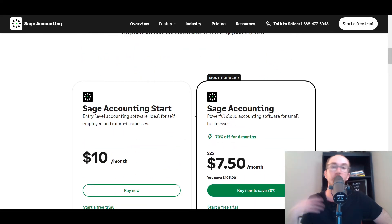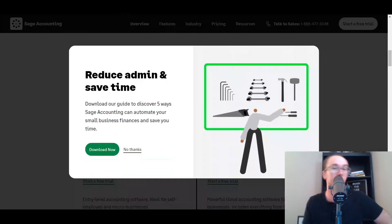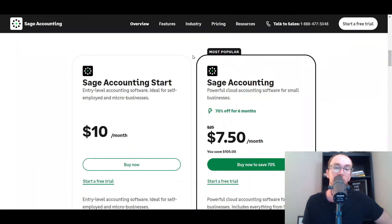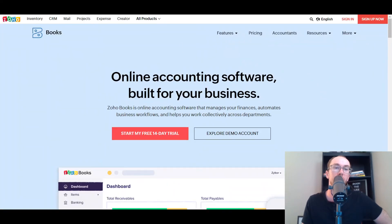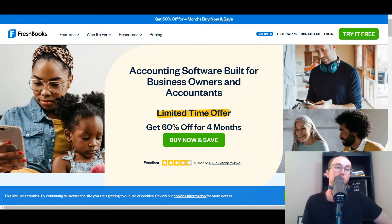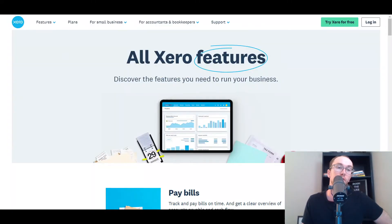Sage also has mobile apps. It's probably more expensive than the free options, and it would be a cheaper option than something like Zoho, FreshBooks, Xero, or even QuickBooks at the top.